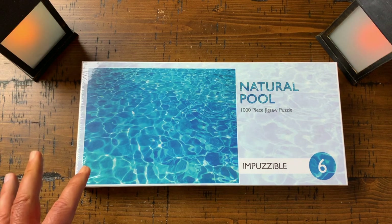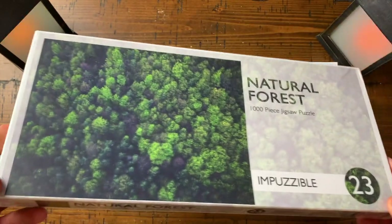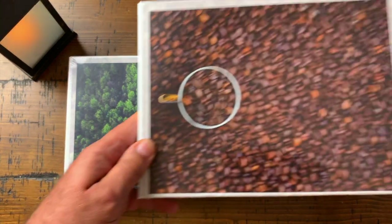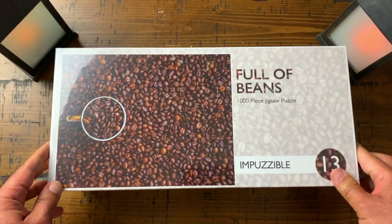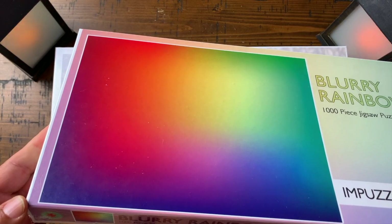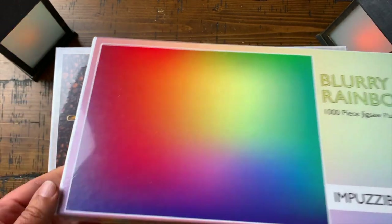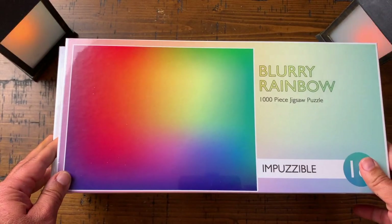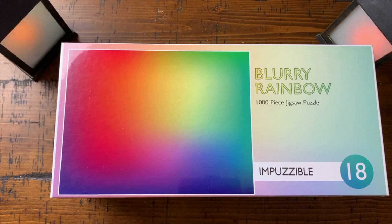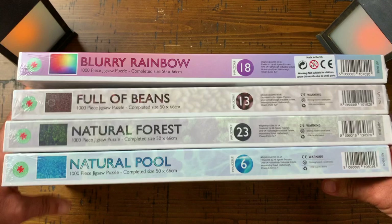There you have it — these are the four most difficult puzzles we carry at dualbraingames.com: the Natural Pool, the Natural Forest, the coffee lover puzzle Full of Beans, and the Blurry Rainbow — a true gradient. I appreciate that because I've done gradients with big chunks of solid colors and that just makes it so much harder. Lovely Impuzzable jigsaw puzzle haul with these four puzzles — go get one!